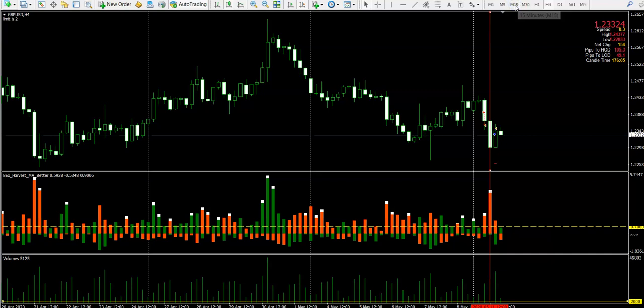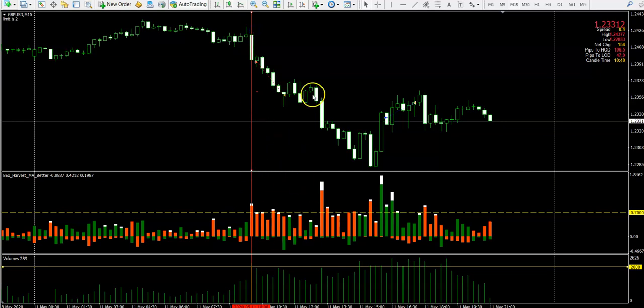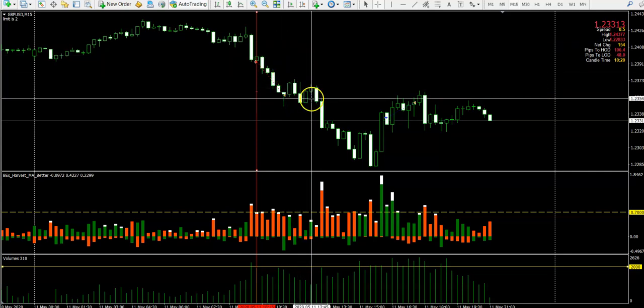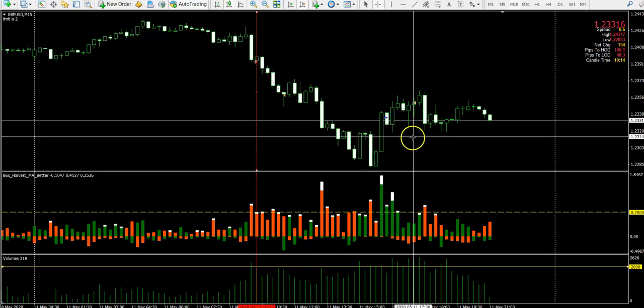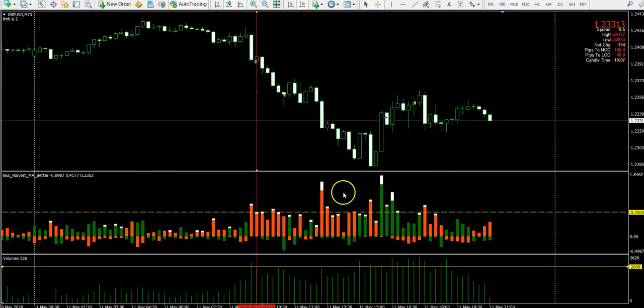Drilling down to my favorite time frame, the 15-minute chart — my entries are usually on the 5 and 15-minute chart. Looking at what happened on those four-hour levels we just reviewed, you can see where everything started. Right after that big candle is where my entry was. I only managed to hold for about 34 pips on that particular trade. It's very clear — this is where I entered and this is where I exited. I missed the continuation all the way down, but I was okay because I had already reached my target.